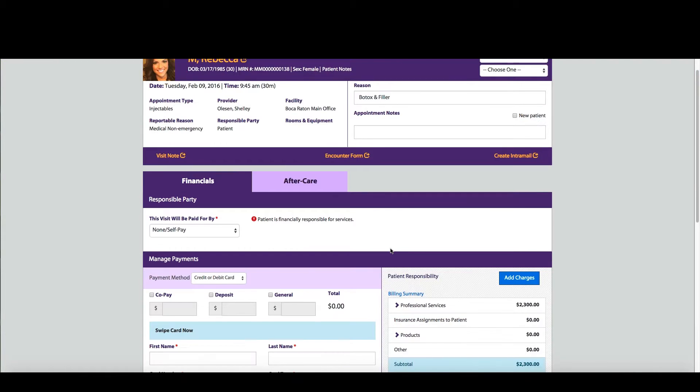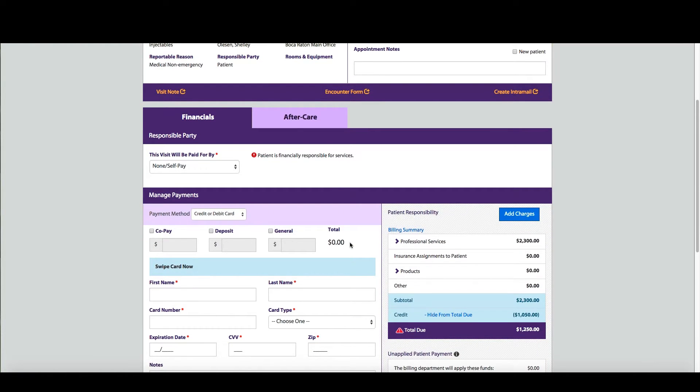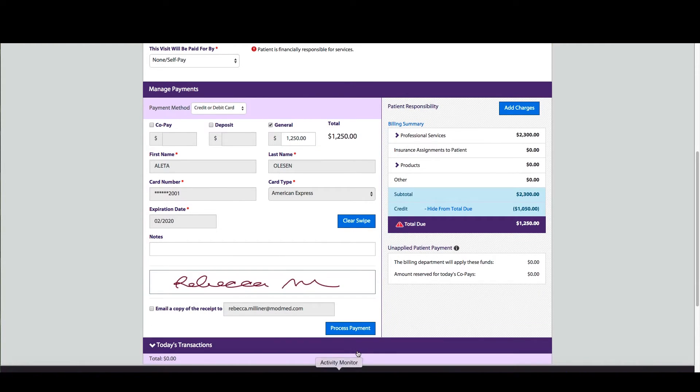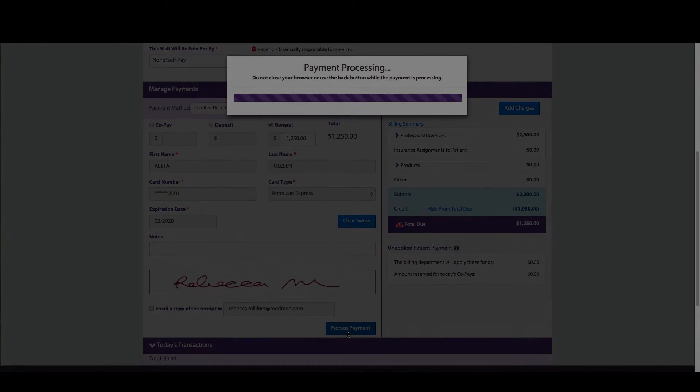At check-out, staff can speak confidently with patients about charges since they can clearly view outstanding balances and key information from the encounter form. They can also process credit card payments quickly using integrated merchant services and book follow-ups easily with the appointment finder.